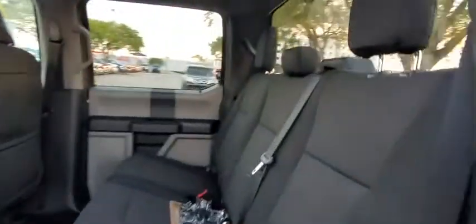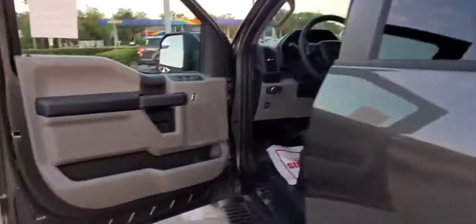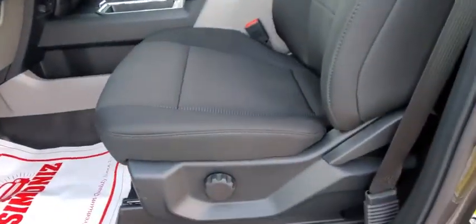Bed liner, power door locks, electronic stability control, tachometer, brake assist, tilt steering wheel, passenger vanity mirror, towing package, four-piece floor mat set, front wheel independent suspension.